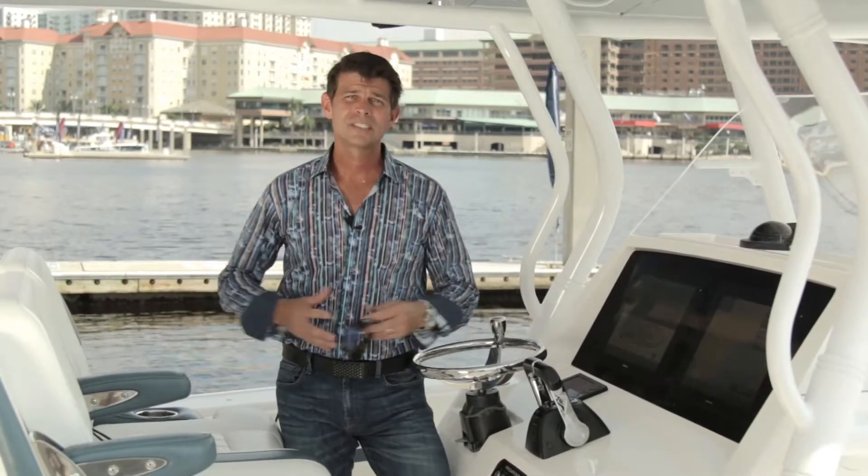Hey guys, this is John from Lumatech on the final day of IBEX 2017. This show has been a great one for Lumatech, and from what I can tell, for a lot of the other exhibitors as well.